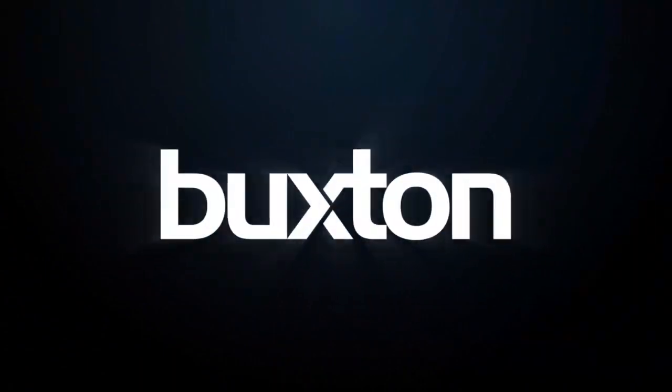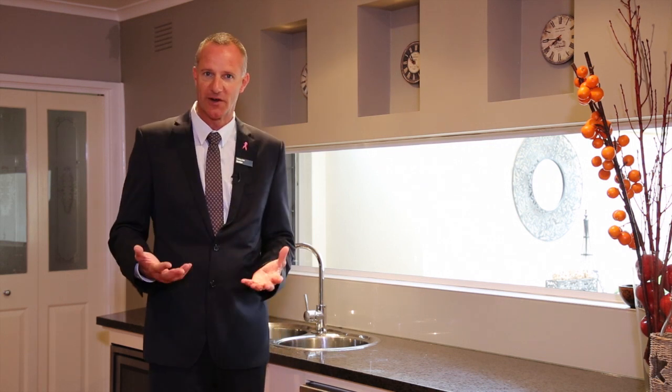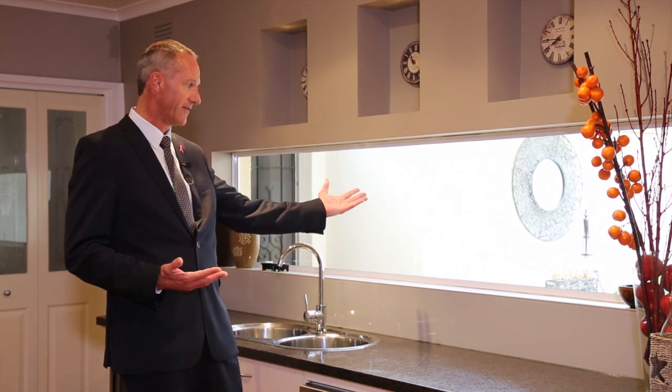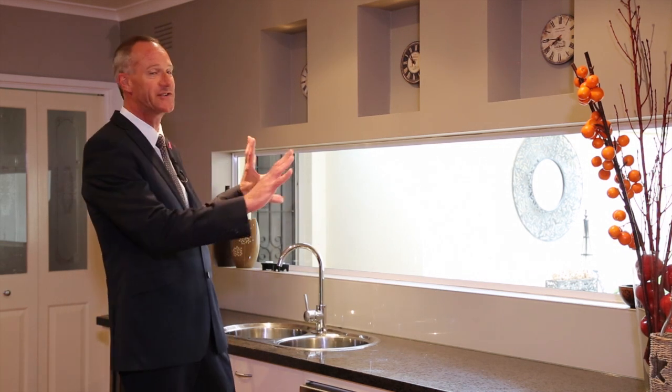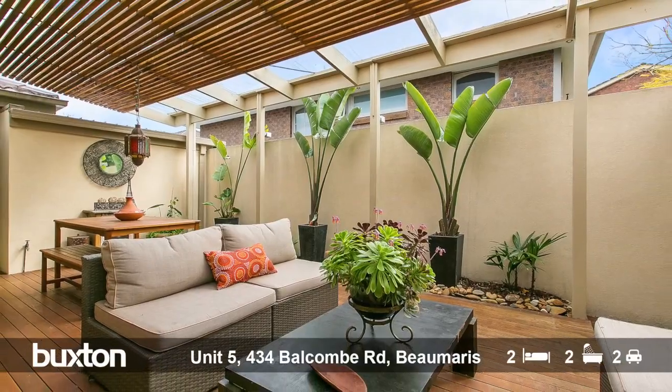One of the first features that really hit me was the way the kitchen flows out to the external alfresco area. Now this window they've actually put in at a later date and gives a perfect vista of the privacy that this backyard has to offer.